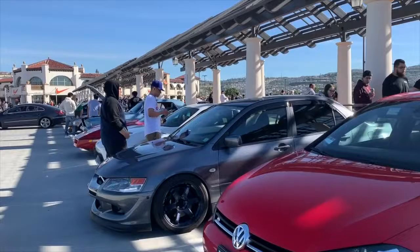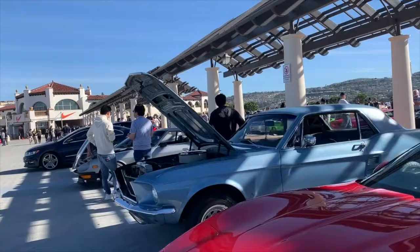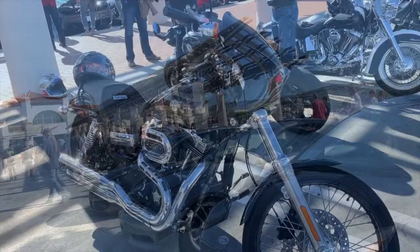Audi, Volkswagen, another little Evo, a Toyota 86, Corvette, Mustang, a nice little Datsun in there, Lotus, and then a Focus ST.